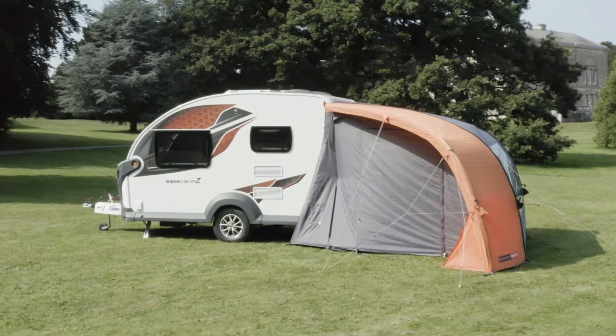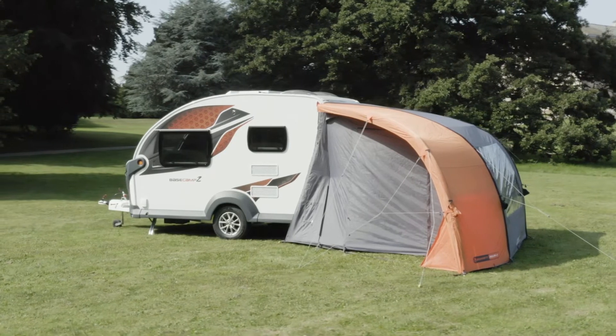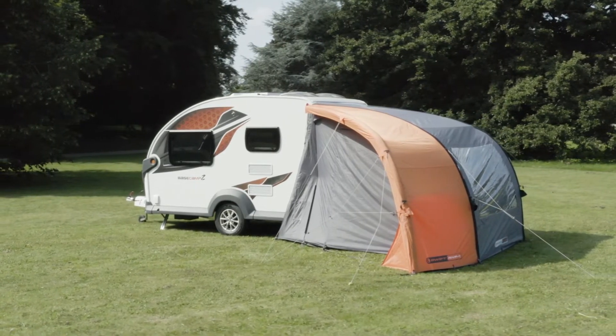If you do find you need any extra living space, there's an optional porch awning available. Designed exclusively for the Basecamp, it's perfect for relaxing in or for extra storage space for bikes and other equipment.